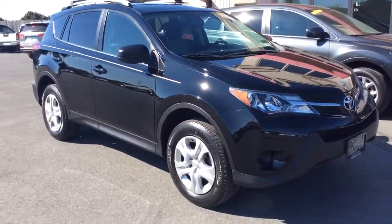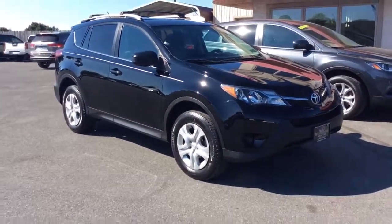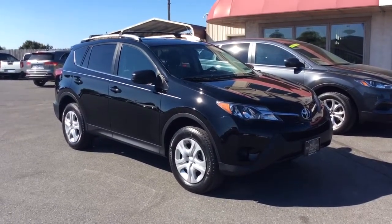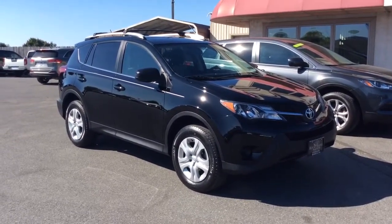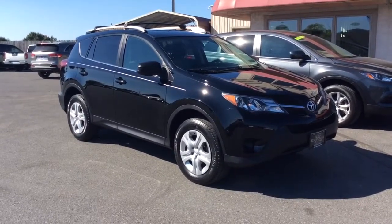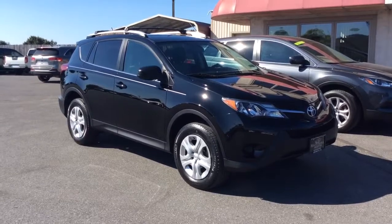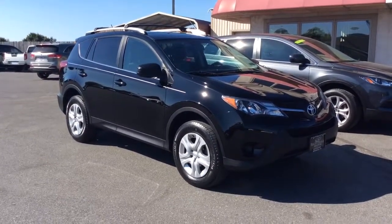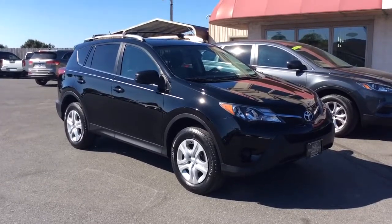2014 Toyota RAV4 LE all-wheel drive with just 34,000 miles, reverse camera, and Bluetooth. If you have any questions, give us a call at 717-733-8985 — you can ask for Travis or Jesse, we're the two salesmen here. We can assist you with low-rate financing options, fantastic deals on extended warranties, and we also accept trade-ins. Thanks a lot, we look forward to meeting you — have a great day.